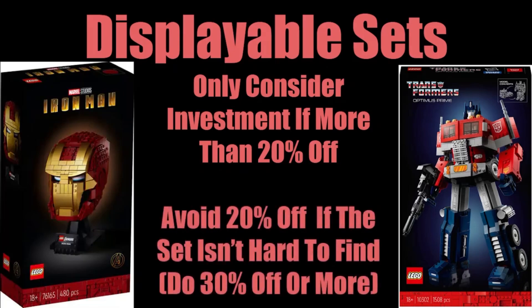But if the set isn't actually that hard to find — like the Scout Trooper Helmet, which I was able to find almost everywhere — make sure you buy the set at 30% off or more. Because more people can buy it, 20% off isn't the best you can do. Sets that are more widely available tend to attract more investors, leading to oversaturation, which means the price after retirement won't be as high. So making sure your initial purchase price is lower to compensate will still result in a great investment.